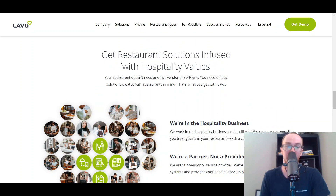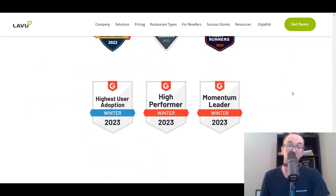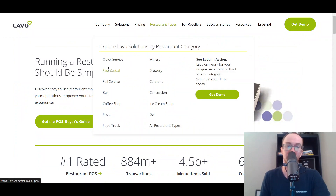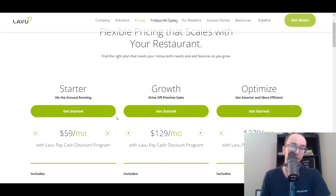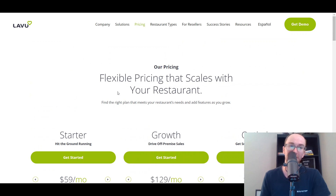They do have a variety of different restaurant solutions and some success stories listed out as well — they are a well-rated company for restaurant point-of-sale. Whether you're quick service or another restaurant category, the list goes on in terms of the types of restaurants you can use Lavu for. In terms of their pricing, they do have monthly fees with a starter, growth, or optimized plan. They do have a bit more advanced features than some of the other options in this list, but the more advanced setup will come with those monthly recurring fees.